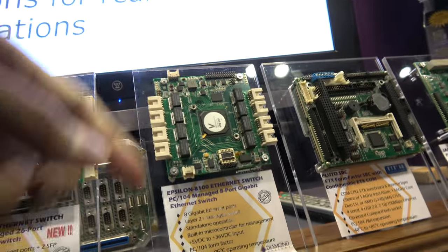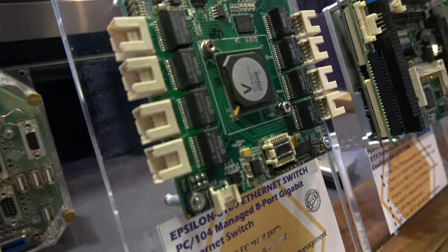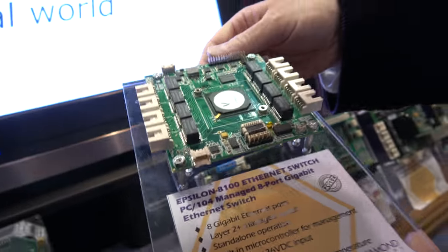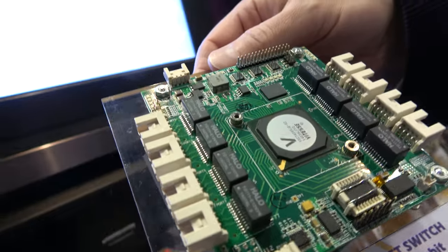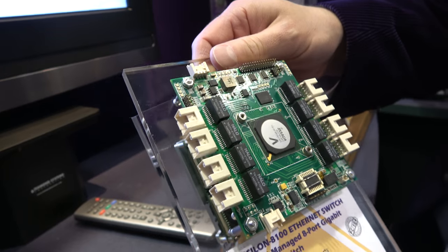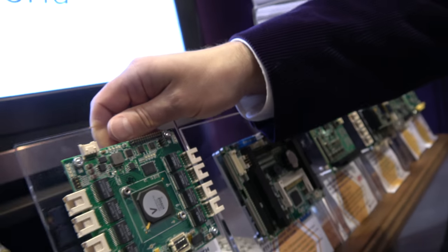We also have some more CPU boards and another Ethernet switch. This is an 8-port switch and one of our top-selling products. It's the same concept as the 24-port switch, but only 8 ports, lower cost, and smaller size — basically one chip. It's very compact and designed for lots of networking. It's ruggedized and designed for vehicles, military, and rugged applications — that's the only difference from what you'd find in an office.